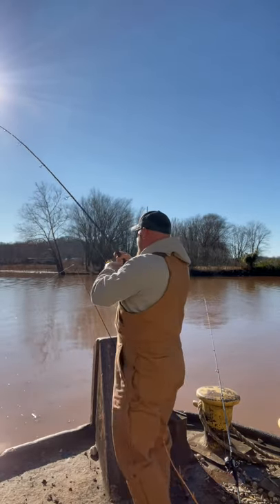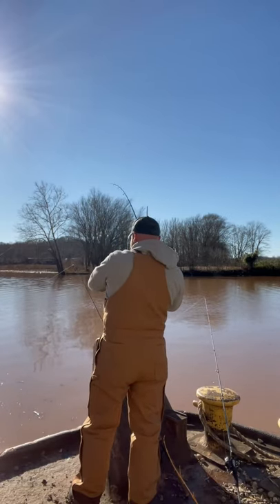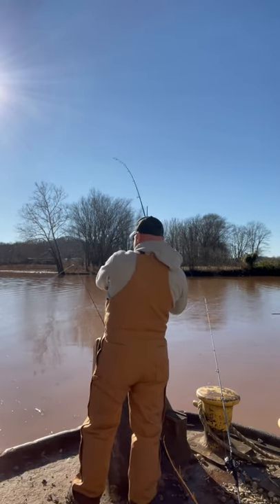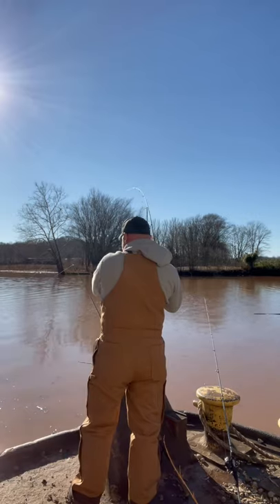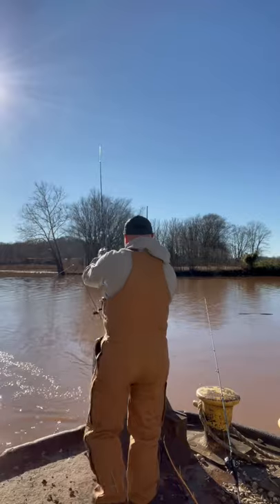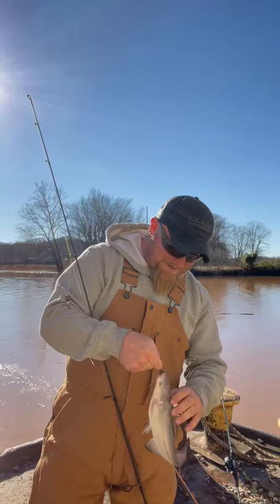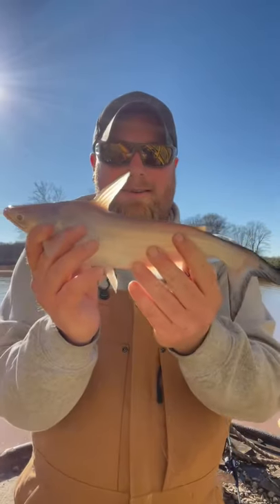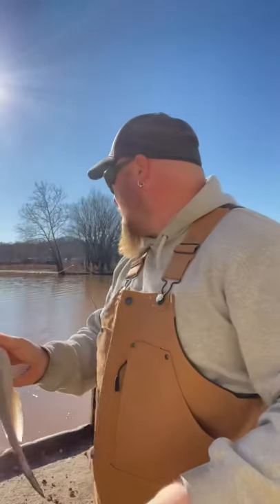Got that one little guy! The first one I had really took off — I think it might have been a little bigger channel cat, but this is just a little one. Yep, a little blue cat — heck yeah! There he is, a little baby blue. Pretty little things, healthy. We're gonna let him go and see if we can't get on another one.